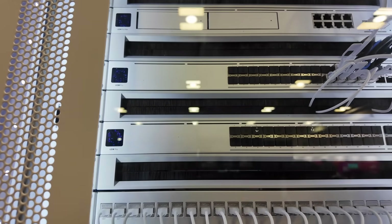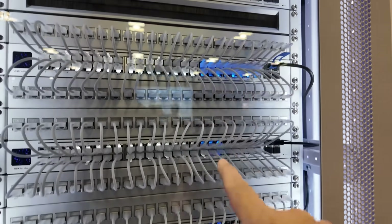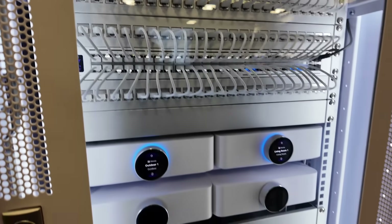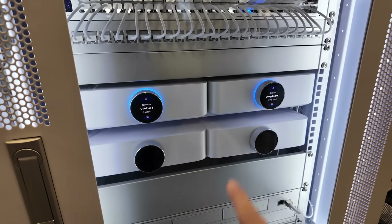They've got a couple of those, but only one is actually in use. Coming down a little bit further, we've got 48-port Pro Max switches. And then down below, we have the UniFi Power Amp right there.